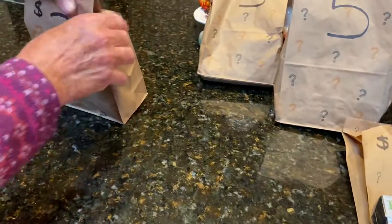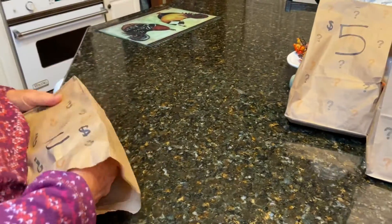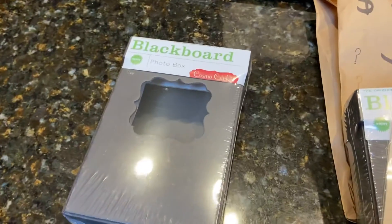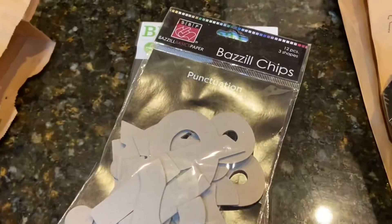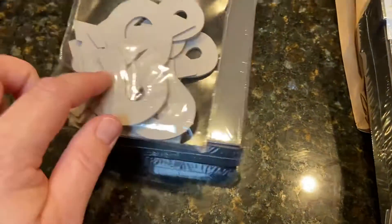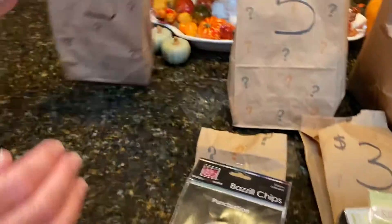All right, let's see what's in our next $3 one. Oh, it's the same thing — another blackboard! Another chalkboard photo box, this one from Cosmo Cricket, and some punctuation babble chipboard. Those will make a nice impact statement. I just got some paints and things like that we can use.